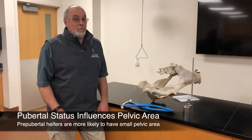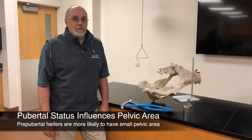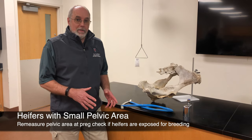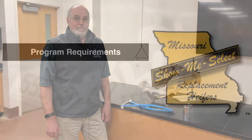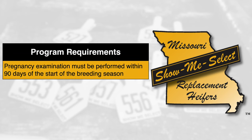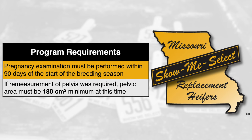Heifers that have not reached puberty at the time of a pre-breeding check tend to have smaller pelvises. If you do expose these heifers and they become pregnant, it is recommended that you recheck the pelvis at a pregnancy exam. In the Show Me Select program, a preg check has to be performed within 90 days of the start of the breeding season. At that time, heifers that needed to be re-measured will have to have a pelvic measurement of at least 180 square centimeters.